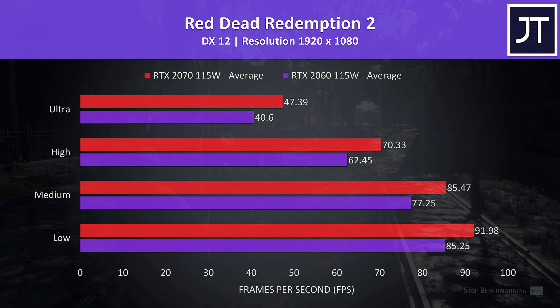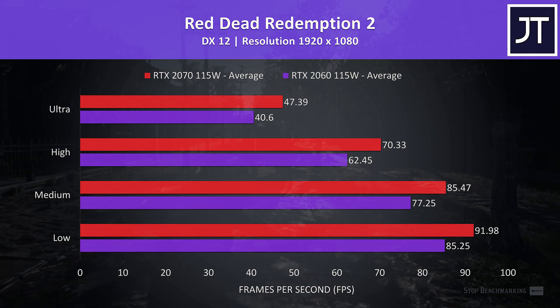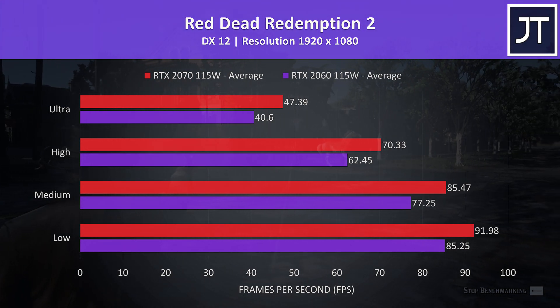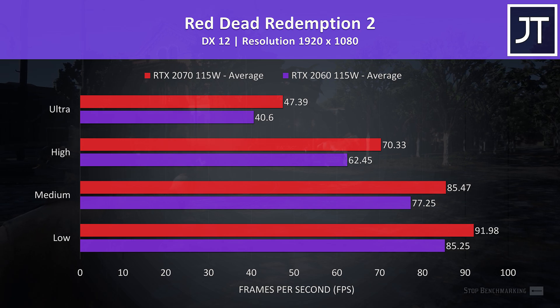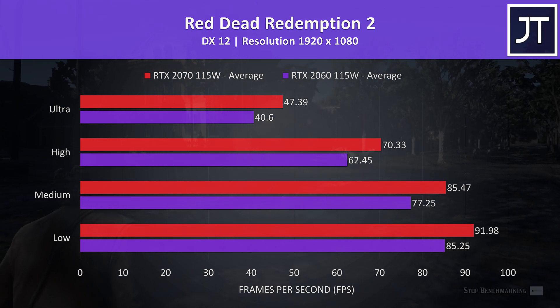Red Dead Redemption 2 was tested using the game's benchmark tool. I've got the 2070 shown by the red bars and the 2060 shown by the purple bars below. I've also tested all setting presets available, arranged on the left with the lowest at the bottom and highest up top. As expected, the 2070 was faster at all settings, with a 17% higher average frame rate at ultra.